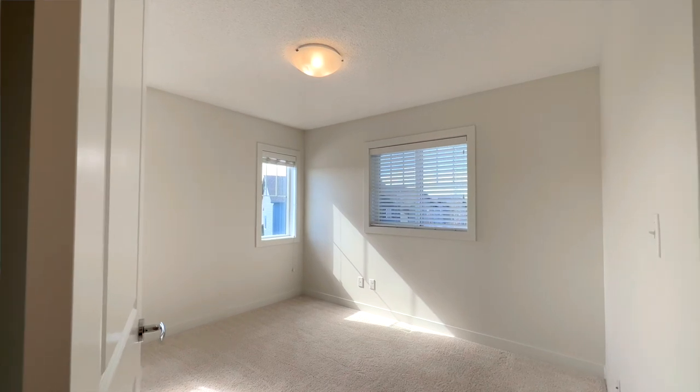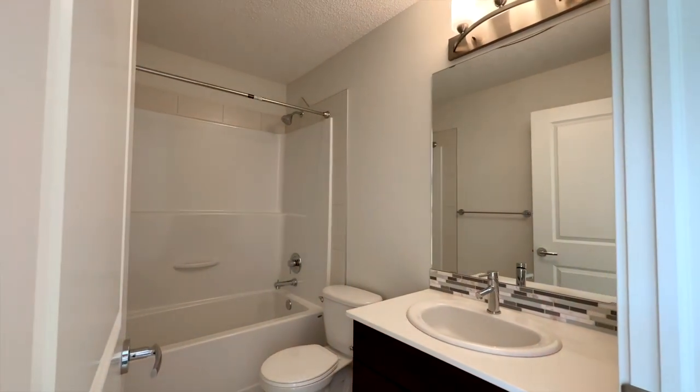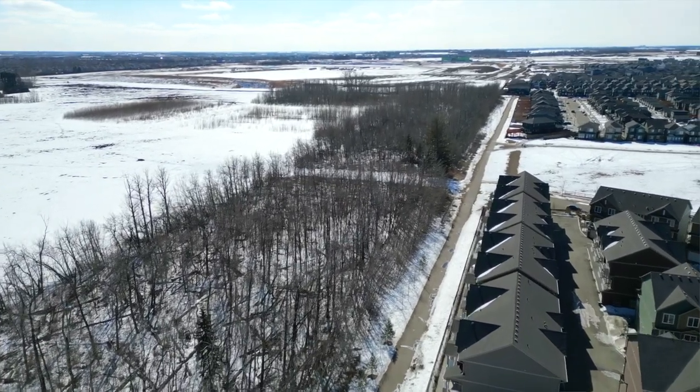In summary, this almost 1,500 square foot end-unit townhouse not only has three bedrooms, two and a half baths, and a den — it comes with AC, a gas barbecue outlet on the wraparound balcony overlooking trees and a walking path. Such a private setting and perfect for anybody that likes that kind of thing.